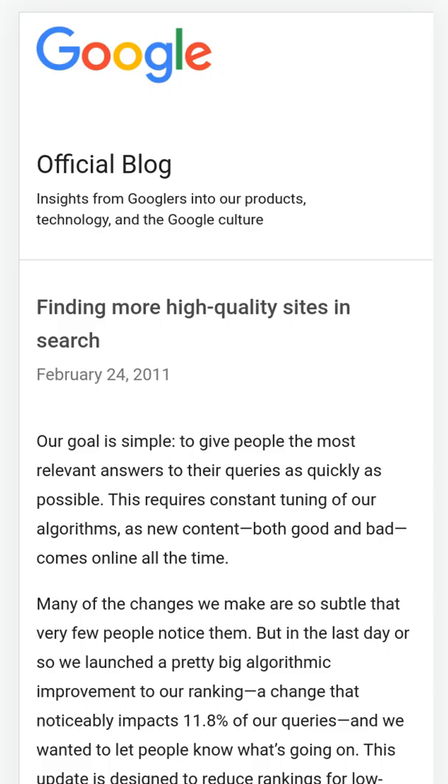In 2011, Google introduced Panda. Panda lowered the rankings for low quality websites or websites that copy content from other websites.